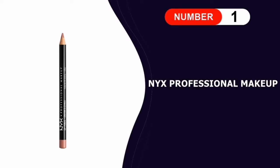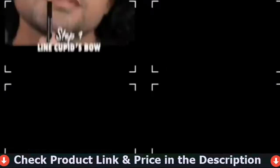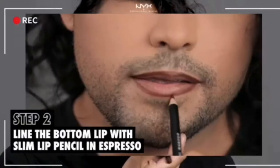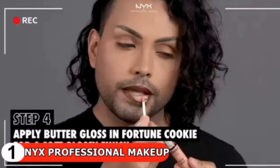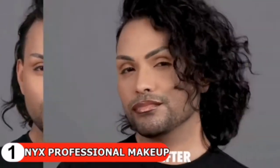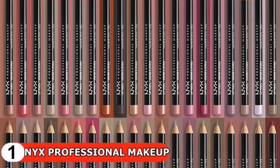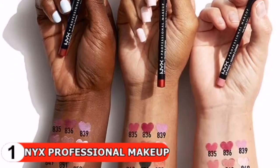Number one in our list is the NYX Professional Makeup Slim Lip Pencil. NYX's best-selling lip pencil is designed with a slim silhouette that makes contouring and shaping your lips a breeze. Formulated to deliver a creamy, hydrating feel, it glides across the lips effortlessly and allows for easy blending. It comes in a variety of shades from auburn to orange and traffic-stopping red to line and define your lips. This buttery soft, long-wearing lip pencil formula goes on easily and resists bleeding.